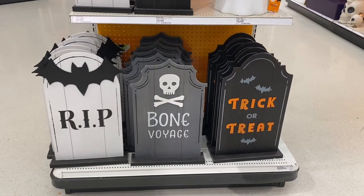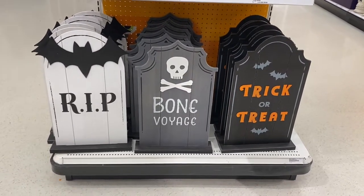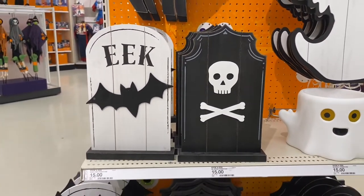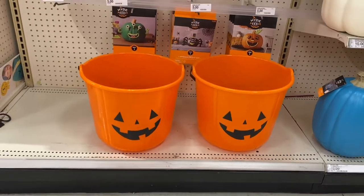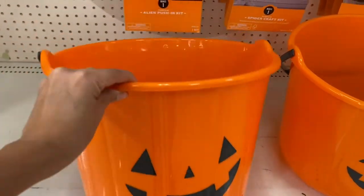We made it to the back of the Halloween section at Target. I love their Hyde & EEK wood signs — these are twenty dollars each, and they have some smaller signs for fifteen dollars each. I also love this wooden ghost, which is only fifteen dollars. Check out these huge jumbo pumpkin pails — they're only five dollars each and they are massive!